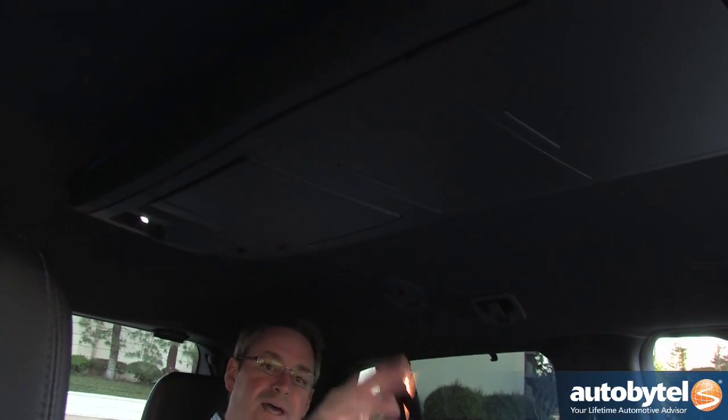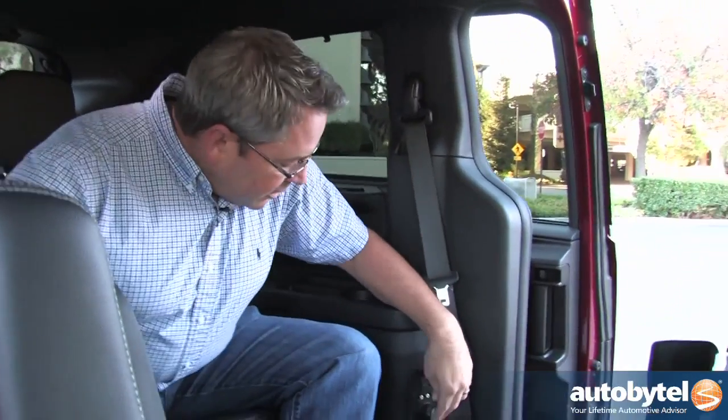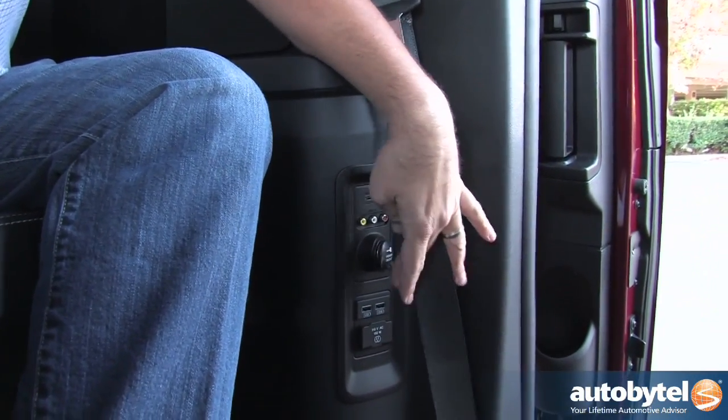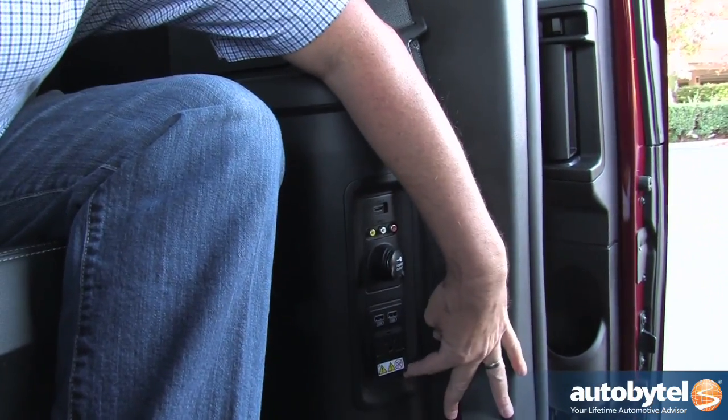The van has a big overhead console. The S model features a dual-screen DVD and Blu-ray player. For kids who like to play video games, there are HDMI inputs, a 115-volt three-prong power outlet, and a couple of USB ports. There's really no reason for somebody to ride in this thing and not be entertained.